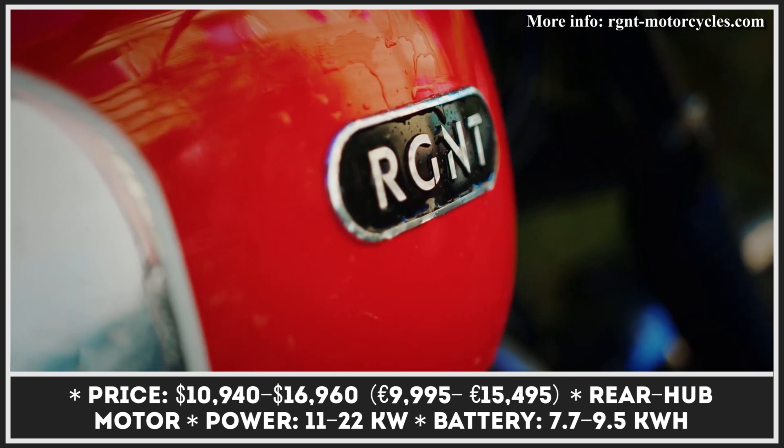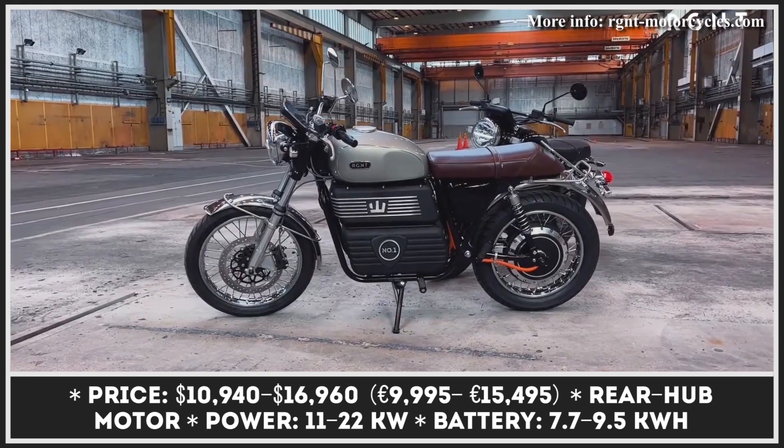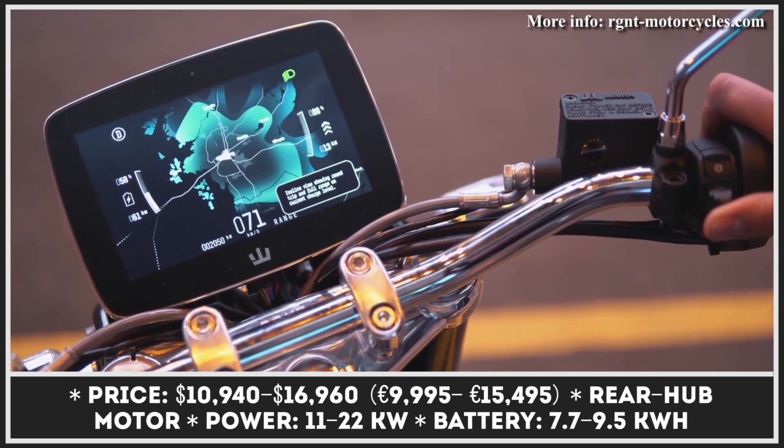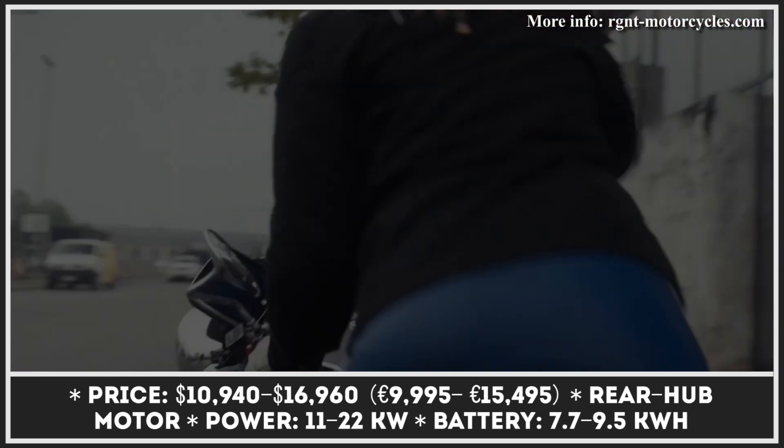Rejent is a Swedish manufacturer focused on fusing the latest e-bike technology with legacy motorcycle designs. Each model is treated as a work of art. All bikes are handcrafted in Sweden and need from 8 to 10 weeks to be put together.